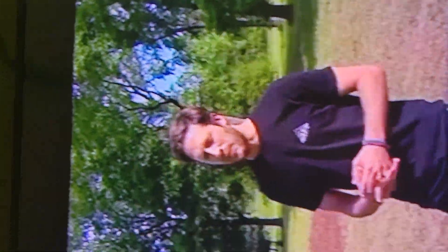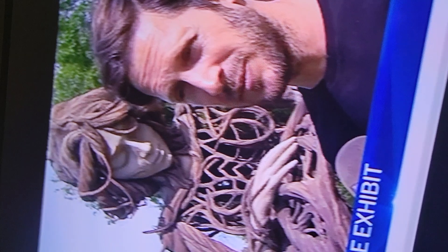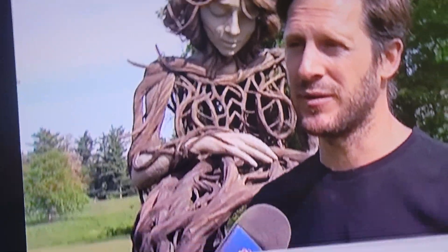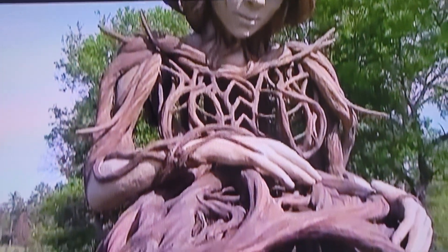South African artist Daniel Popper created five sculptures placed across the vast property. This is Umi. The Morton Arboretum is a tree museum, so the idea behind the exhibition is human nature — just trying to connect people on a deeper level with the experience of nature and the trees. Essentially, it's the archetypal Mother Earth.